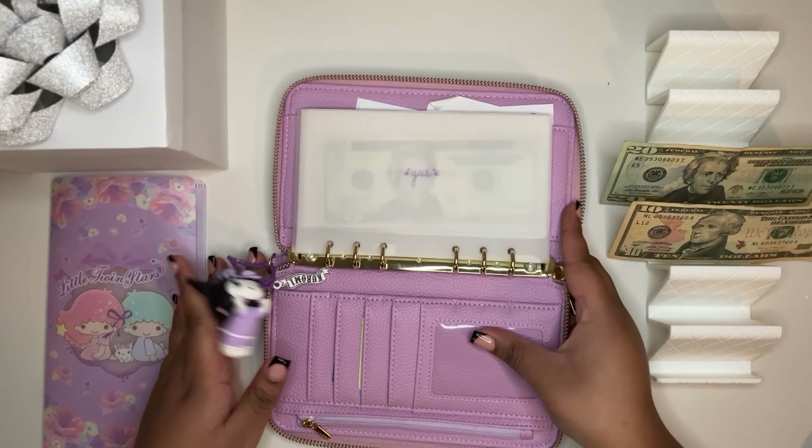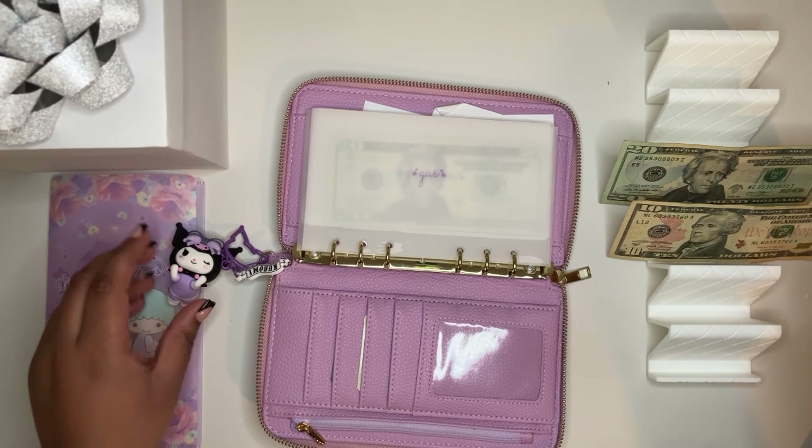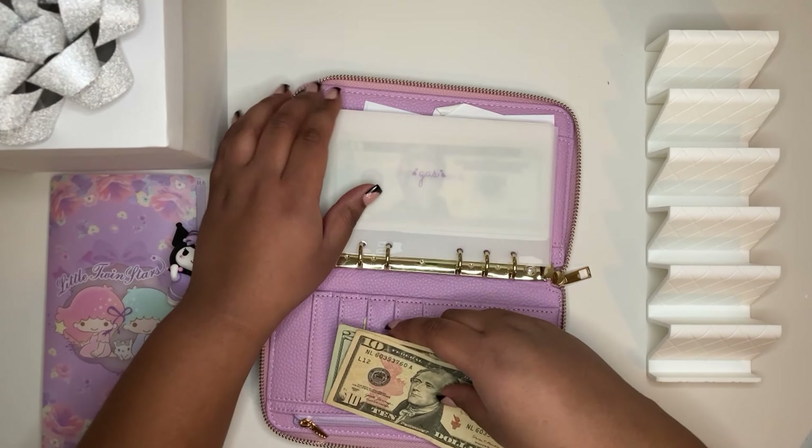Now we go back to our wallet — gas is getting this last $30.